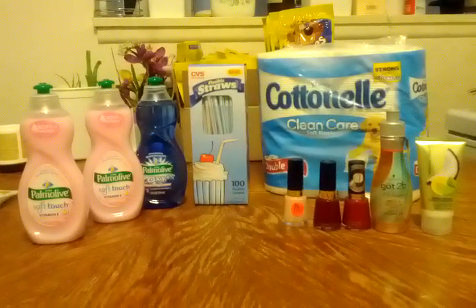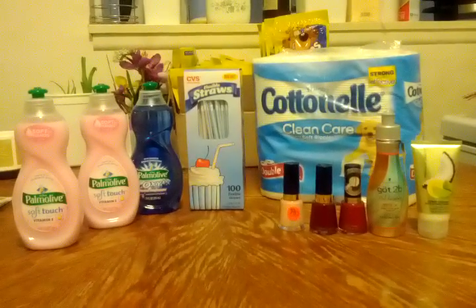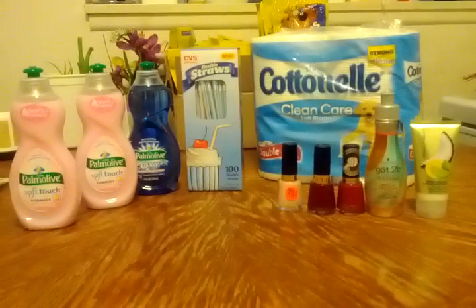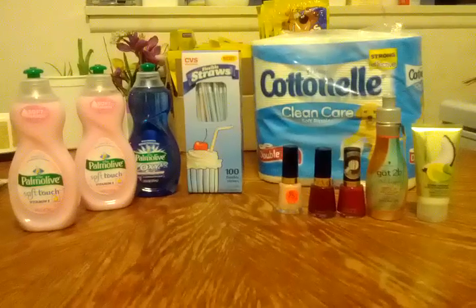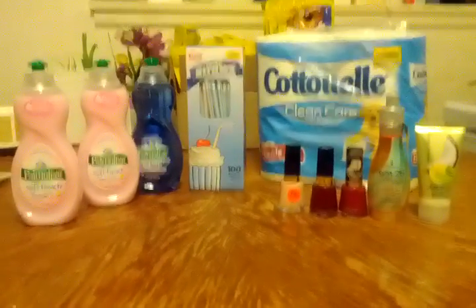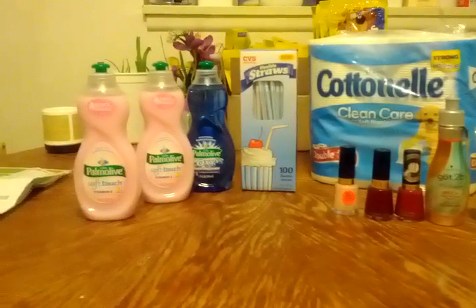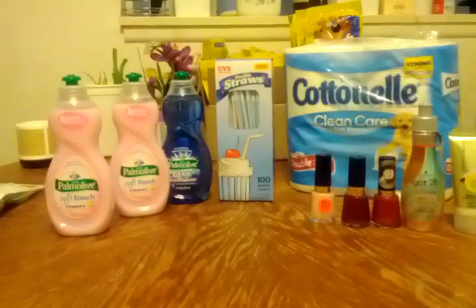Hello everyone, this is Cassandra 72 and I'm coming to you with the first of two CVS hauls for this evening. I'm splitting them up because you guys know I like to run my mouth, so yeah, this is the first of two hauls and I'm glad I went ahead and did this today.